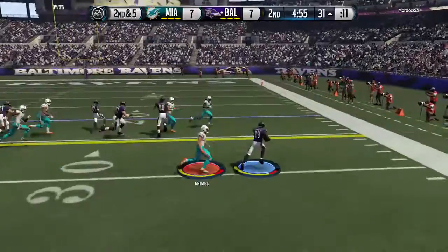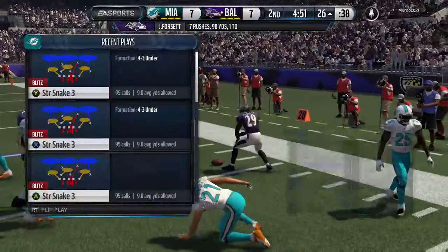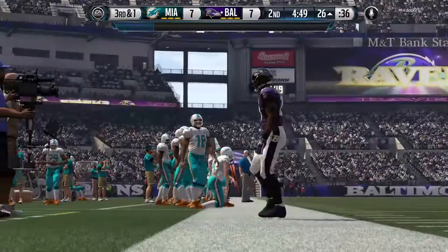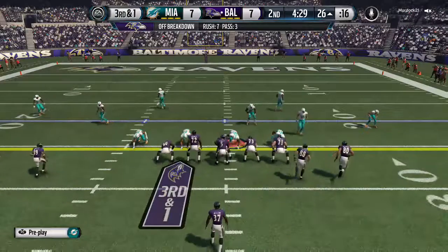Toss play, and that's a gain of maybe five. Nice job that time by the defense. They were ready for the run, nowhere for the running back to go, and they stopped him for a short gain.